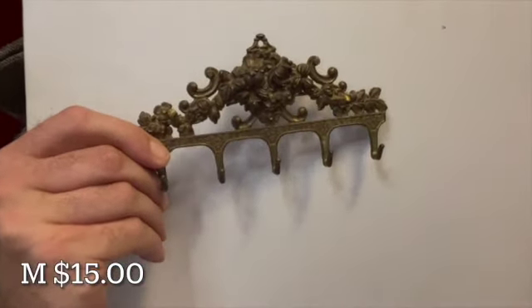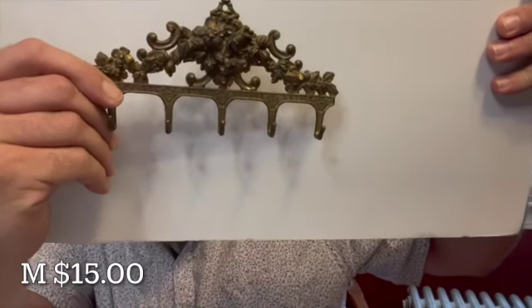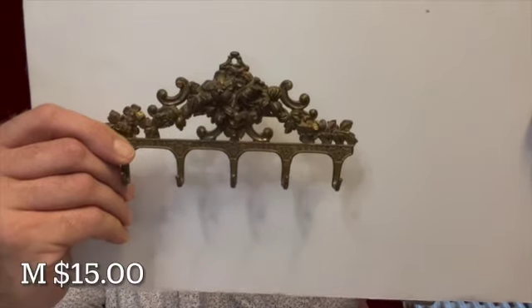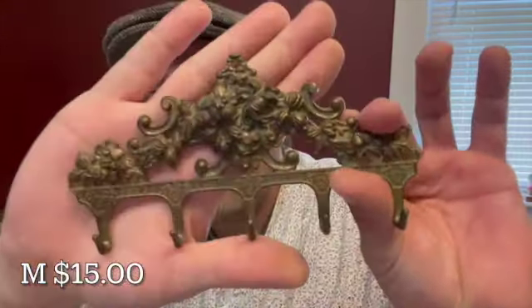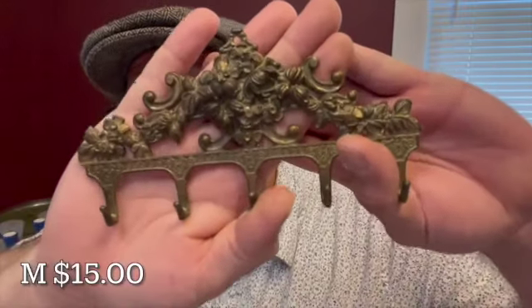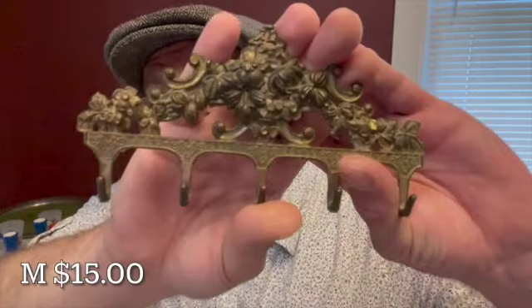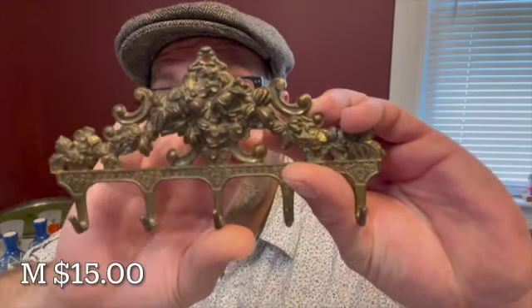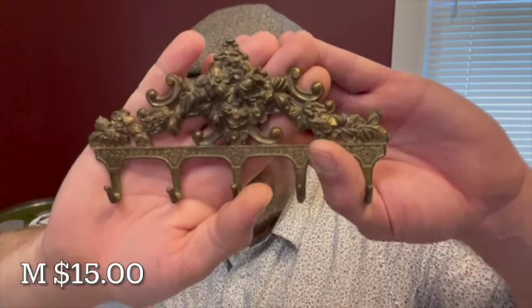This piece is just gorgeous — it is a brass metal hook. It measures 6 inches by 3. It will be letter M for $15. All of this filigree is just beautiful. It has great designs with hooks for hanging all of your vintage items. There is a hole here for hanging. $15, letter M.